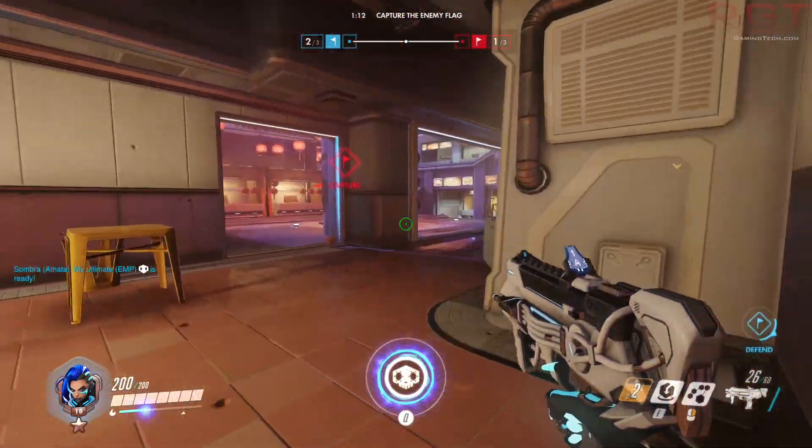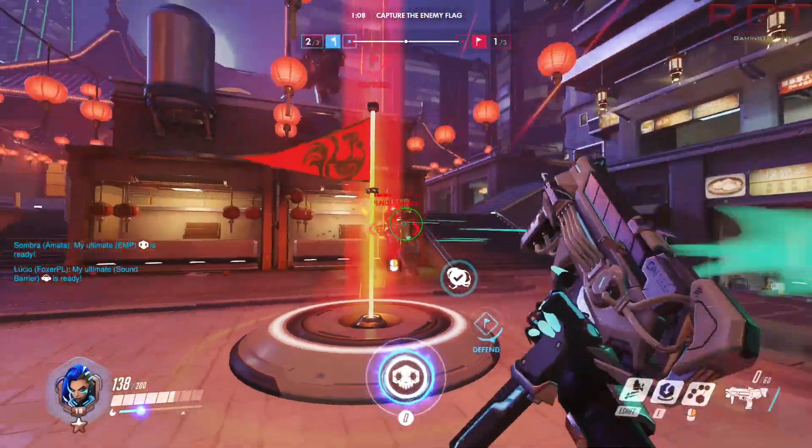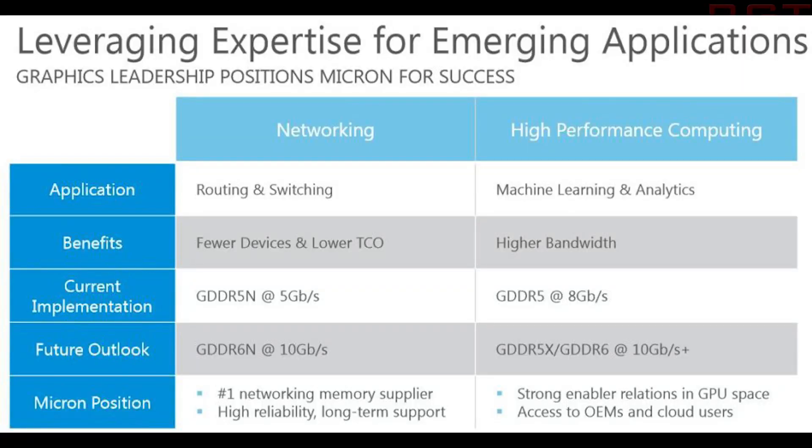They have, however, supplied some very useful slides, which if you feast your eyes on the screen right about now, you will see just a little snippet of what we can expect from GDDR5X and GDDR6.